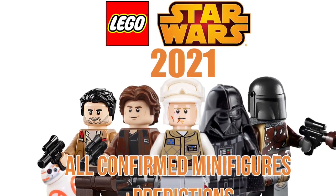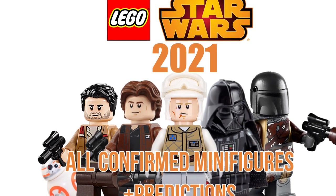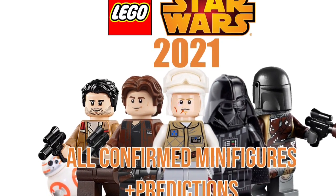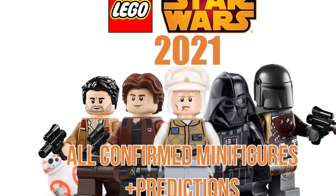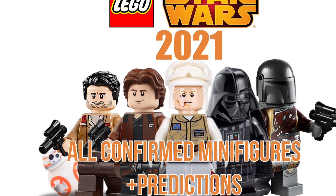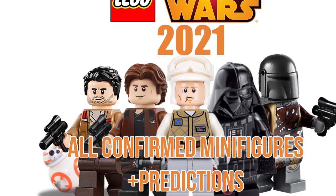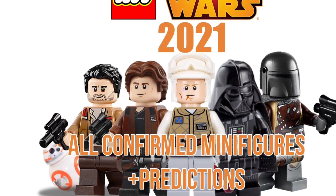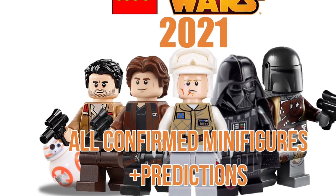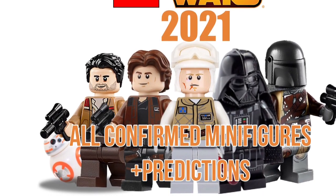Hey guys, so today I will be looking at every confirmed minifigure for the 2021 early wave as well as my speculation on the other sets which we do not know minifigures for. This will basically just sum up what sets will have minifigures and what sets won't, as well as what minifigures will be in each.